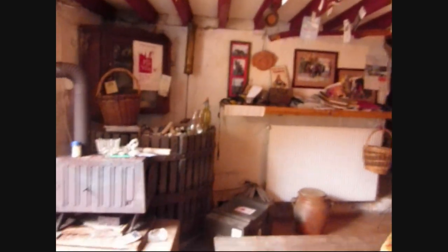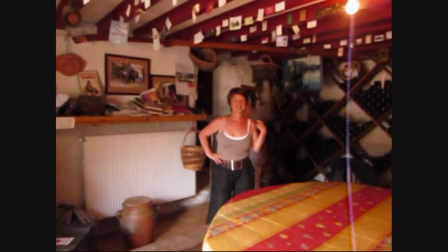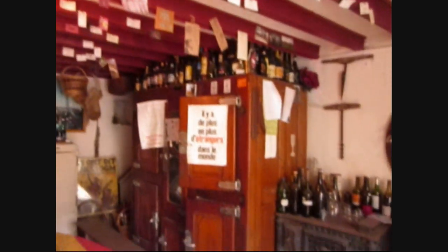This is inside the cave. Hello, Olivier! And the tasting room — they're just bringing out the benches because there's going to be about eight people tonight. We're going to be tasting some of this wonderful bio natural wine.